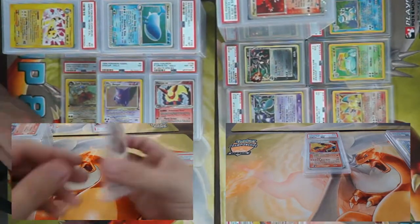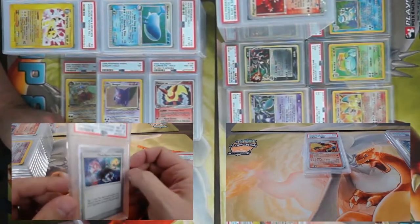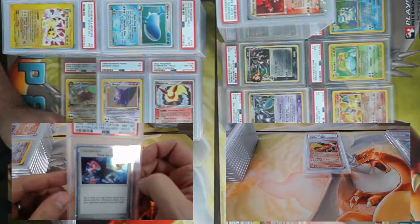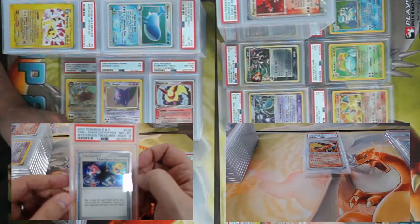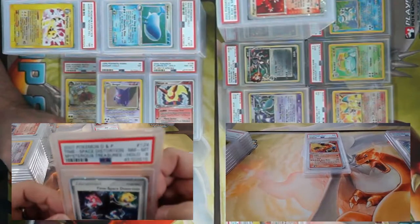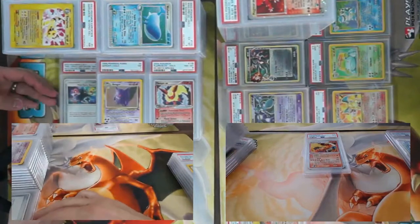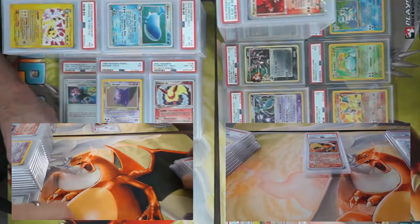Very underrated card here — I believe this came out in 2008 and started showing up in decks. Diamond and Pearl Time Space Distortion — this particular one came back a PSA 8. This stack has one of my favorite cards ever in it — another Steelix?